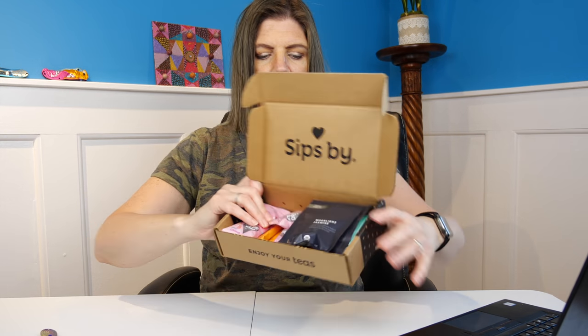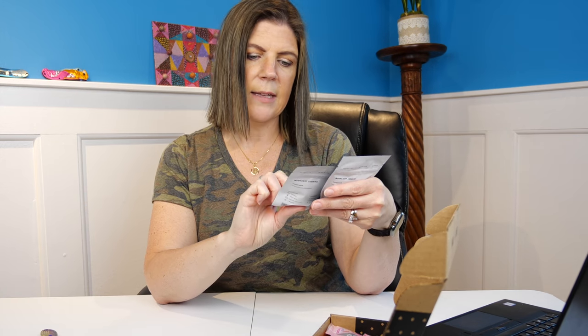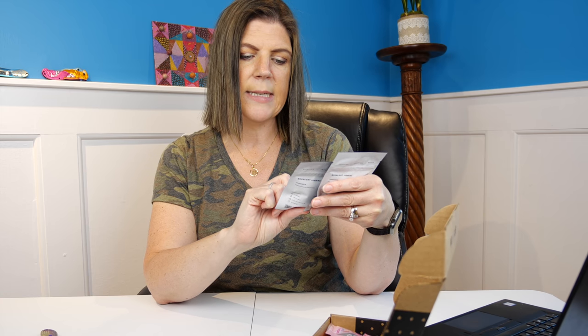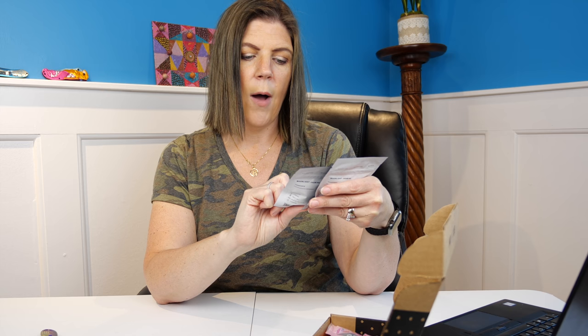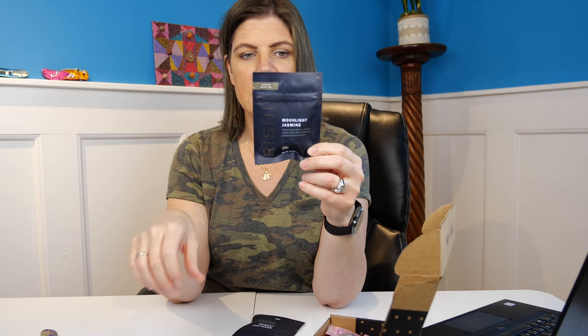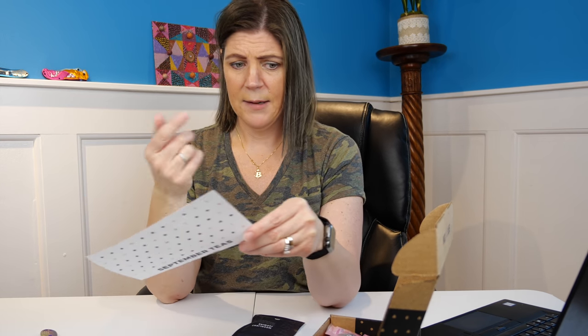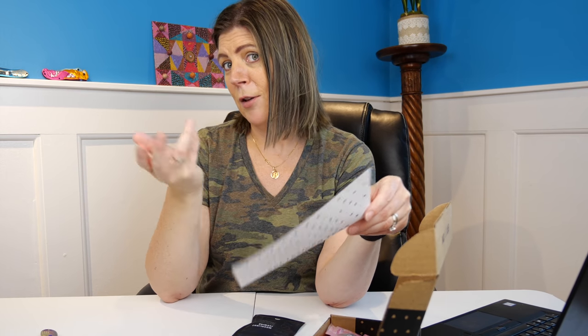Inside the box we have our different teas. The first one is called Rishi, and it's the Moonlight Jasmine. It says 'a tender green tea leaf infused with the lush alluring fragrance of fresh jasmine blossoms.' It has one sachet within, and the caffeine level is medium. So, Moonlight Jasmine — one sachet per 12 to 16 ounces of water at 185 degrees Fahrenheit. You're going to steep it for five minutes and you can re-steep two times. One sachet.